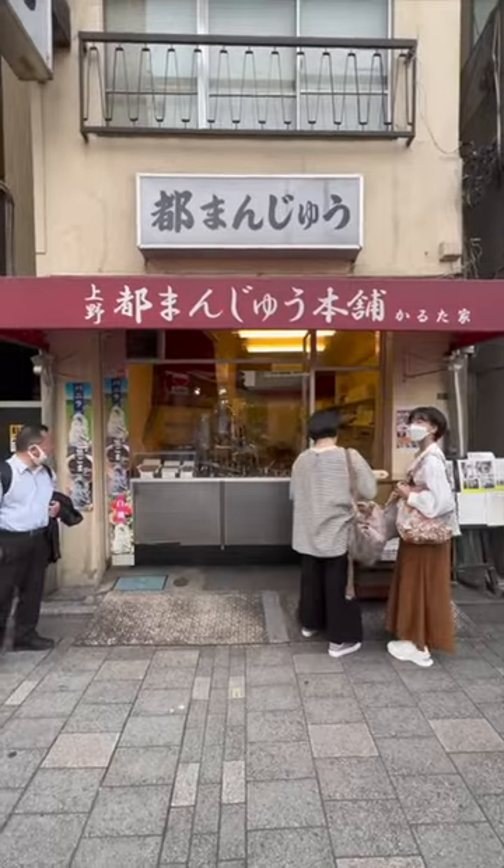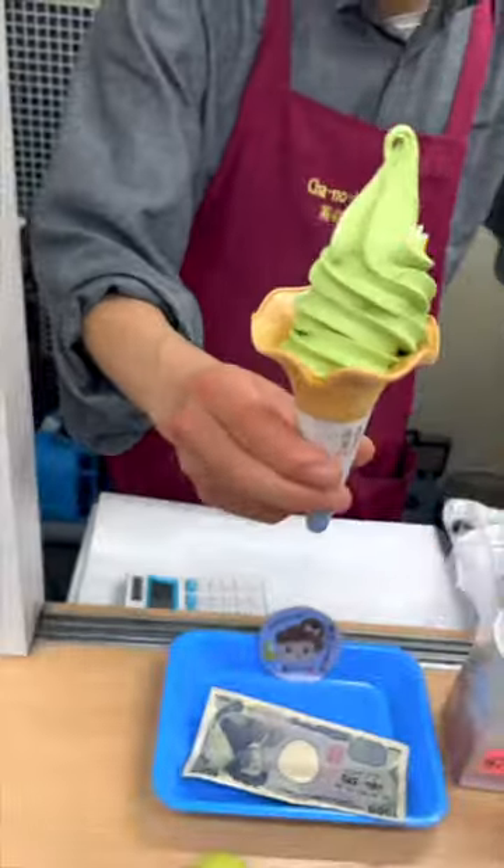We couldn't decide which one we liked better — they were both so, so good. The restaurant had awesome things to choose from and we pretty much licked the grill clean, it was that good. We finished with some ice cream: my mom got the milk flavor and I got the green tea from this green tea shop, and it was truly some of the best ice cream I've ever had. And that's what we ate on Amayoko Street!